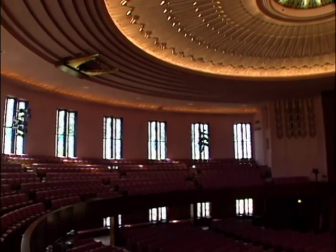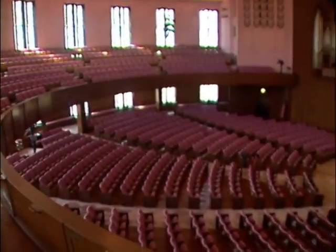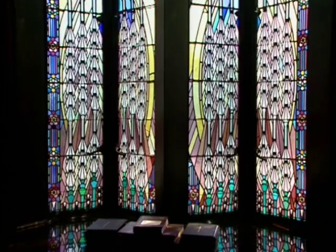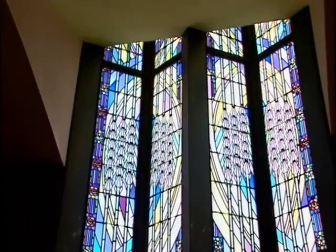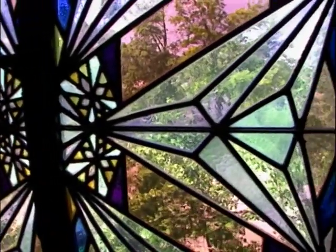It was one of the first churches in the United States to have a round worship space that was basically pulpit-focused, with a semicircular seating arrangement. There are no humans in any of the stained glass, and that was because Ada Robinson was a Quaker — she did not believe that humans should be represented in artwork like stained glass. So she used symbols throughout the church instead.